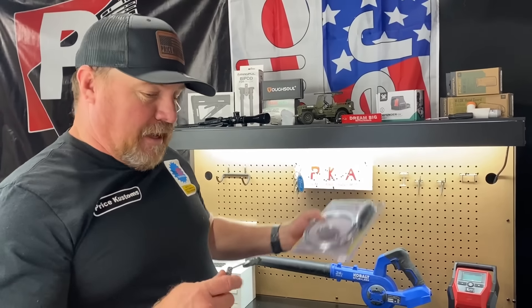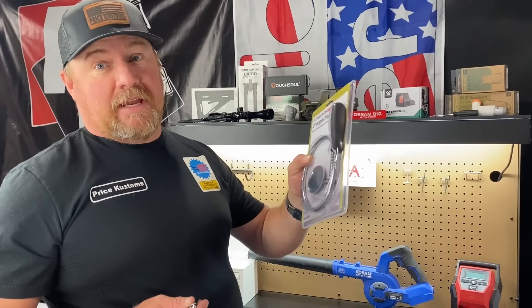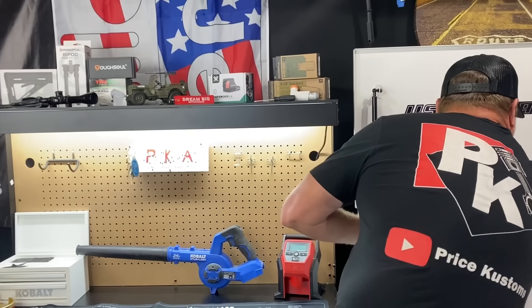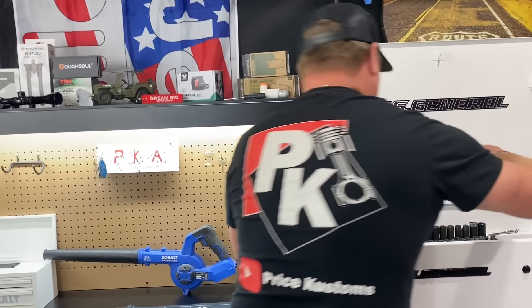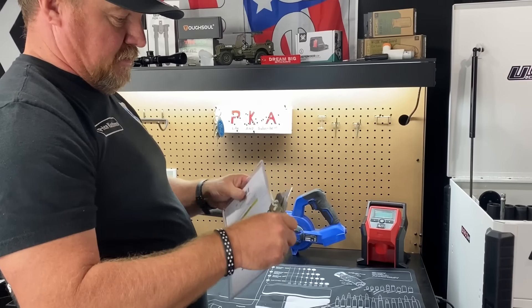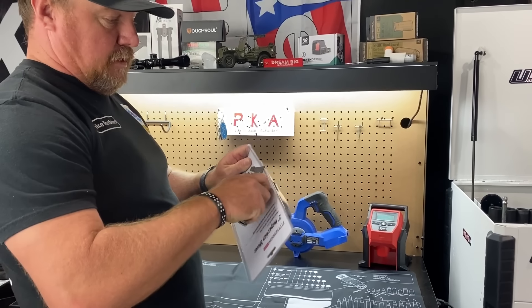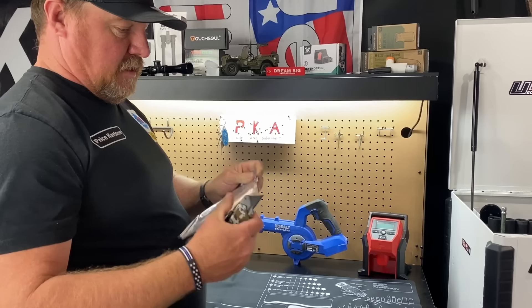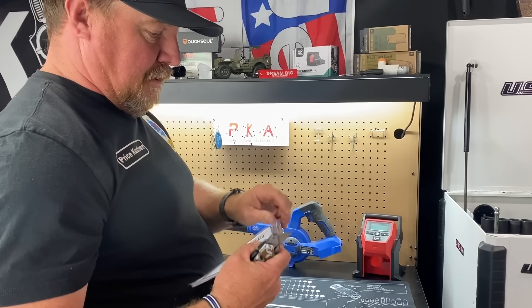Hey guys, welcome back to the channel. We have a good one today. We're going to do five of the weirdest tools you can buy at Harbor Freight. There's more than five because when we were in there the other day looking, there's all kinds of things we wanted, and a lot of things are kind of weird.